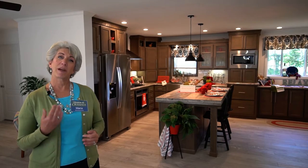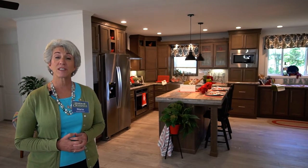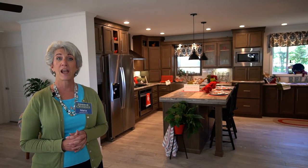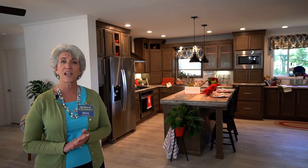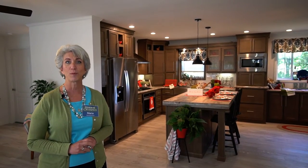Hi everybody, my name is Maria Dolan. I'm the marketing director for Dolan Homes and we have three communities in New Jersey. Today we're visiting our Harbor Crossings manufactured home community in Egg Harbor Township, New Jersey. This house we're visiting is at 4 Walter Avenue in Egg Harbor Township — an amazing three bedroom, two bath home.